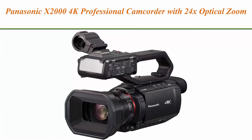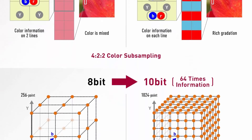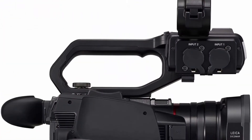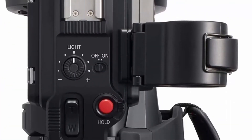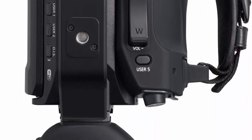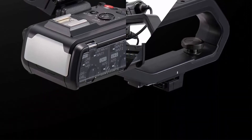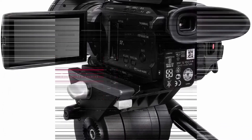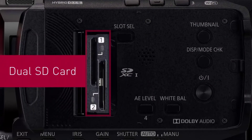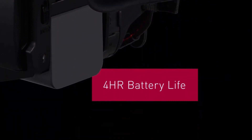Top 6: Panasonic X2000 4K Professional Camcorder with 24x optical zoom, Wi-Fi HD live streaming, 3G SDI output, and VW-HU1 detachable handle. Pro features include Wi-Fi live streaming, manual rings, ND filters, built-in LED video light, and 24-bit high resolution linear PCM audio recording. 4:2:2 10-bit internal recording. Double SD card slots. The VW-HU1 handle includes a detachable handle equipped with a 2-channel XLR audio input, audio control, and LED light.